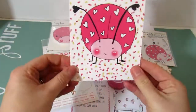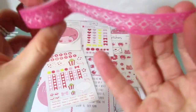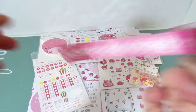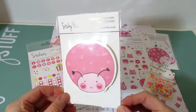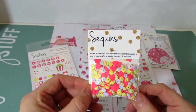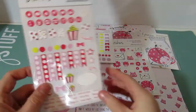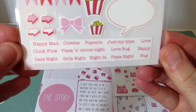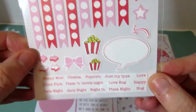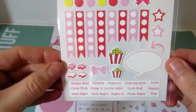Then we have this absolutely stunning pink item with hearts in the middle — just beautiful. Next are these adorable lovebug post-it notes. We've also got these sequins — it says 'shake it baby' — perfect for making shaker dashboards and cards in your crafty projects, planners, and journals. If you look up close, the sequins actually have hearts in them too — they're adorable! Then we've got these planner stickers, and at the bottom it's got labels like 'happy mail,' 'cinema,' 'popcorn,' 'just my type,' 'love,' 'chick flick,' 'pizza,' 'movie night,' 'lovebug,' 'happy date night,' 'girls night,' 'night in,' 'pizza night,' and 'hug.'